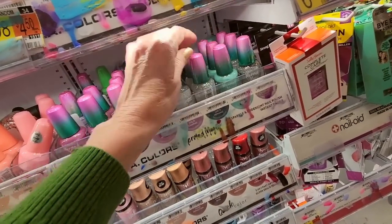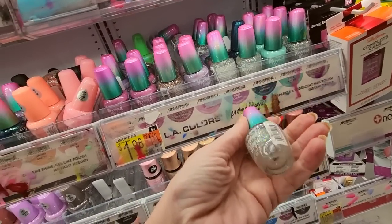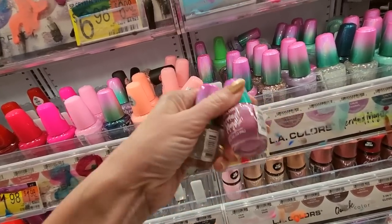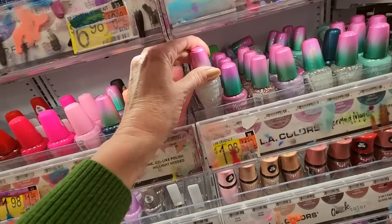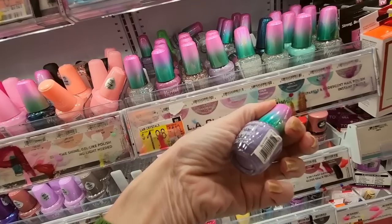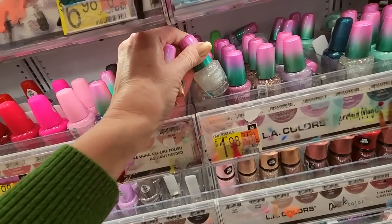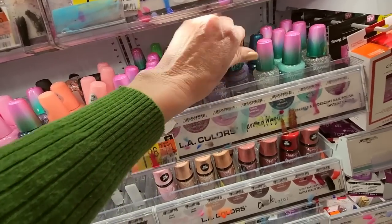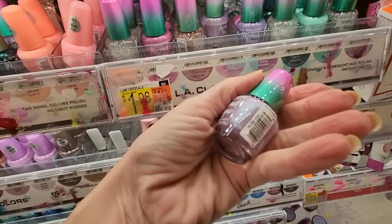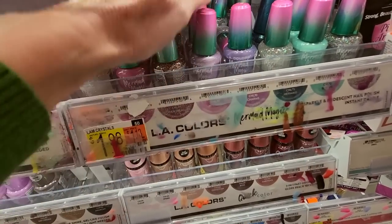Sometimes this stuff is deceptive. You can look at it and think, oh, it's not too bad — but then you get into it and it's bad. Okay, this is Crystals. This is Pink Pearl. This is Charms. This is another Crystals. Charms. This is Mystical — it looks really similar to Charms but Charms is a little bit more purple.